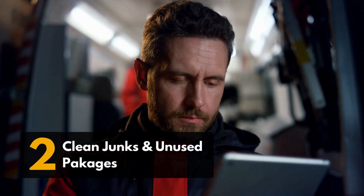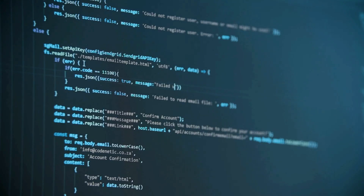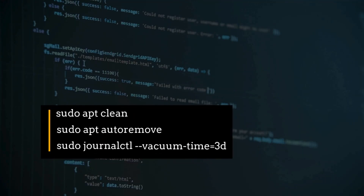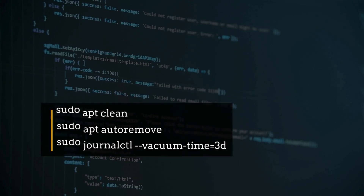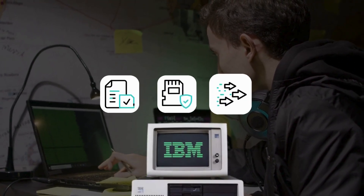Second, clean junk and unused packages. Ubuntu collects system junk like old cache, logs, and unused dependencies over time. Open your terminal and run: sudo apt clean, sudo apt autoremove, and sudo journalctl --vacuum-time=3d. This clears unnecessary files, frees up space, and can help your system feel lighter and faster.